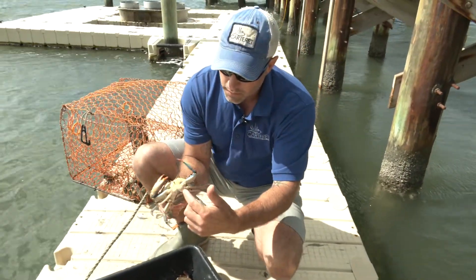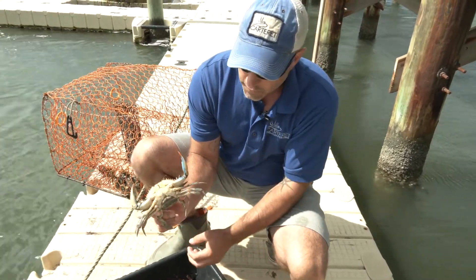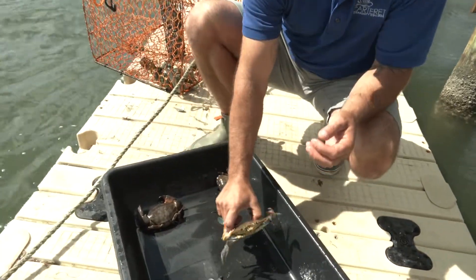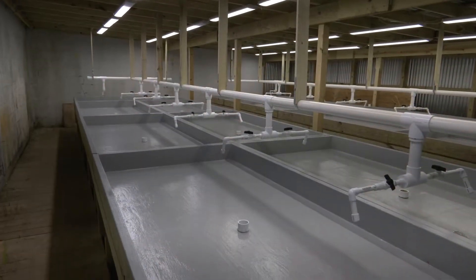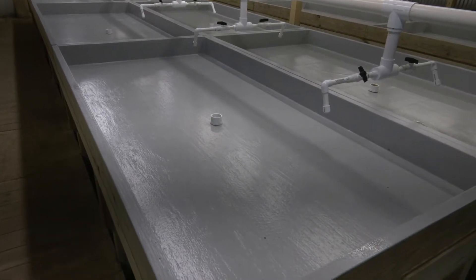What we want to do is take the crabs out when they become what we call a peeler crab, so we can turn them into soft crabs, because the market value is much higher as a soft crab than as a hard crab. We don't want to leave them in the pond because if they shed there, they're probably going to get eaten by other crabs. So we look for the peeler crabs, take them out, put them in our shedding tank, and hold them there until they actually shed out into a soft crab so we can monitor them.